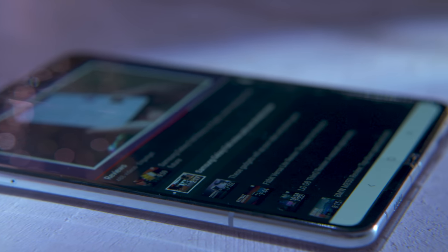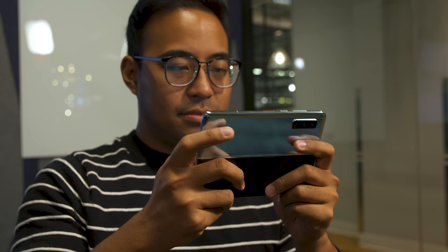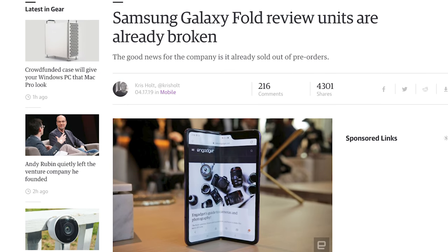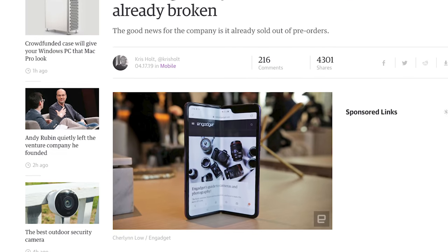It's been three weeks since I picked up the final redesigned Galaxy Fold, and I have to tell you, I've had one thing lodged in the back of my head the entire time. It's a kind of low-level anxiety that somewhere, somehow, at some point, I will do something and break it. Well, that hasn't happened yet. I'm honestly a bit surprised. The narrative around the Galaxy Fold has been that this is an overly fragile phone, and if you look at it the wrong way, you're probably gonna break it.